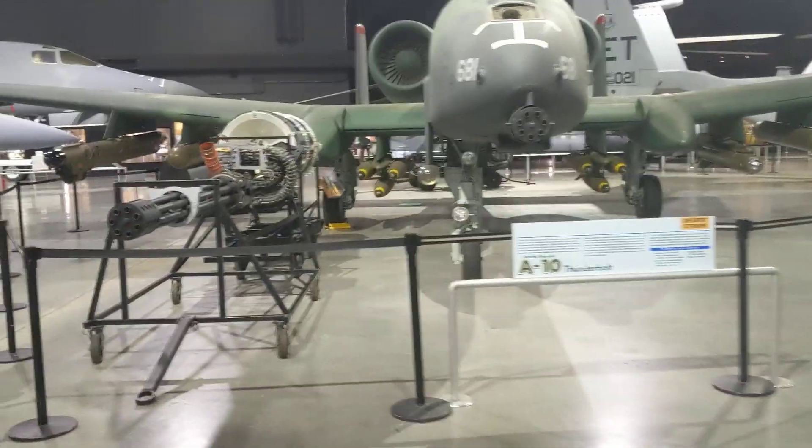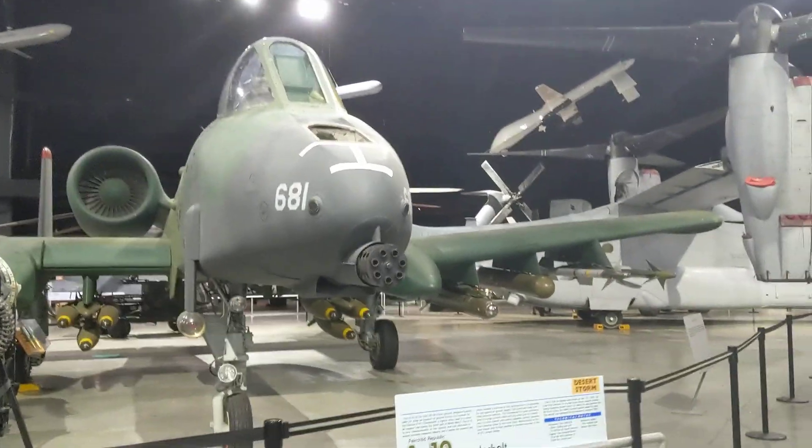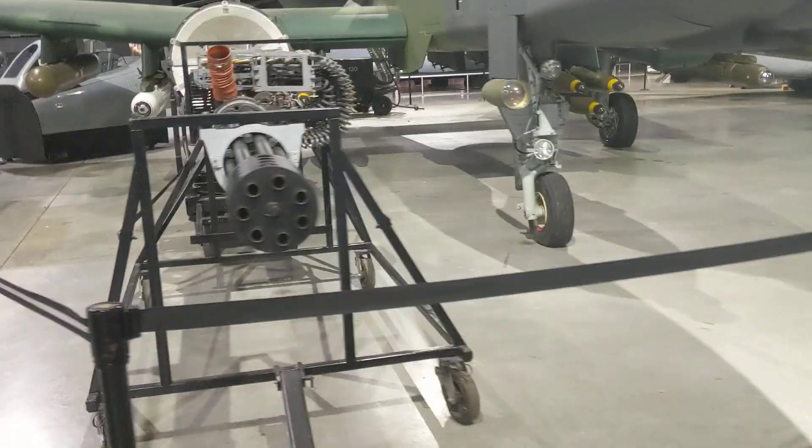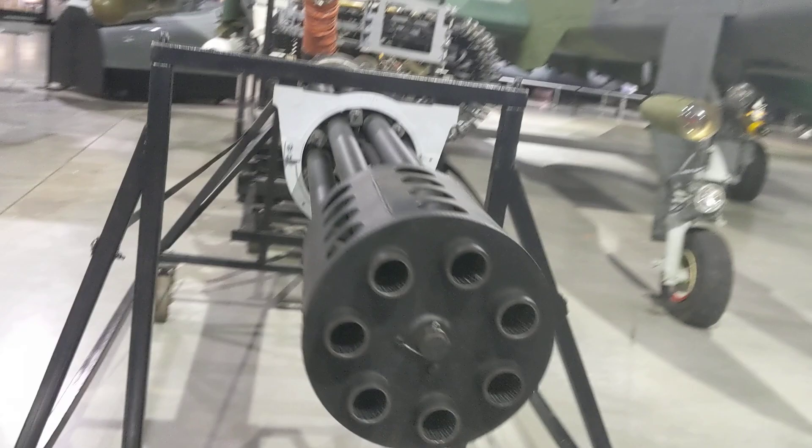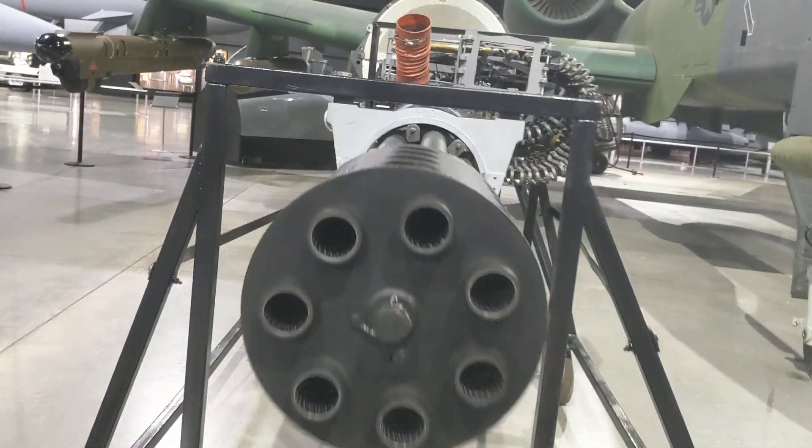Hey, I was just up here at the United States Air Force Museum right outside Wright-Patt in Ohio. Thought I'd get a quick walk around of this de-planed GAU-8.